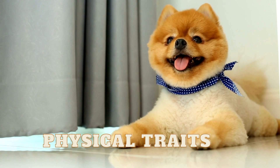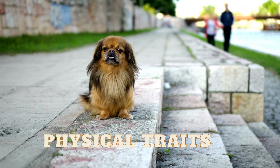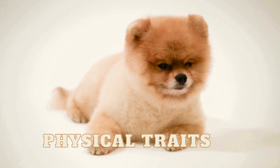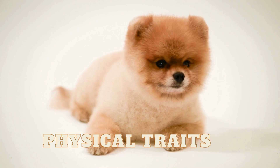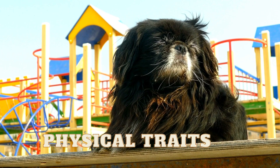When it comes to physical appearance, Pekingese and Pomeranians have some notable differences. Pekingese have a flat face and shorter nose, while Pomeranians have a more pointed muzzle and a fox-like appearance. Pekingese also have a longer, thicker coat, while Pomeranians have a double coat of fur that requires more grooming. Additionally, Pekingese tend to be larger with an average weight of up to 14 pounds, while Pomeranians typically weigh between 3 to 7 pounds.